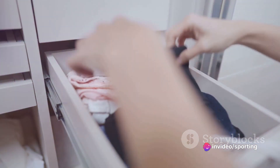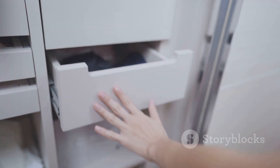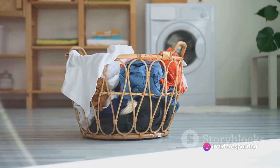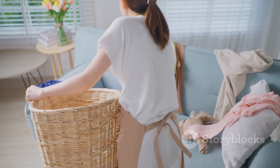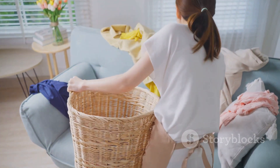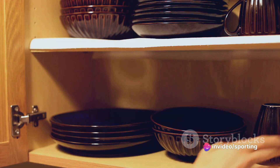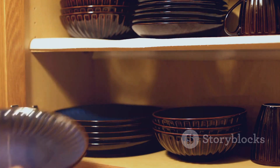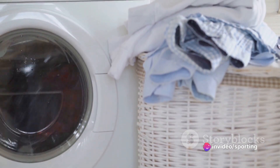Next, the one-touch rule leverages the principle of efficiency. By taking care of something immediately, we eliminate the need for unnecessary steps later. This reduces procrastination and keeps our spaces tidy. Lastly, the basket system is a practical application of the 'a place for everything and everything in its place' principle. By having a designated place for misplaced items, we reduce clutter and maintain order. This system helps us mentally map our environment, making it easier to find and put things away.